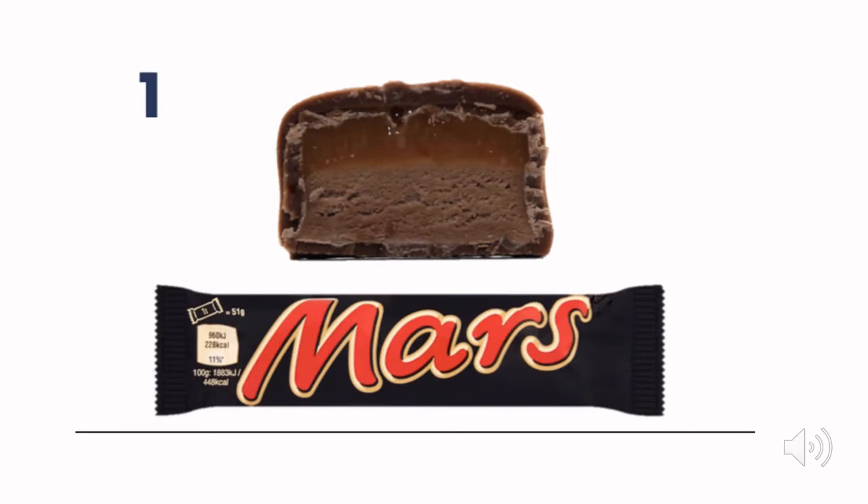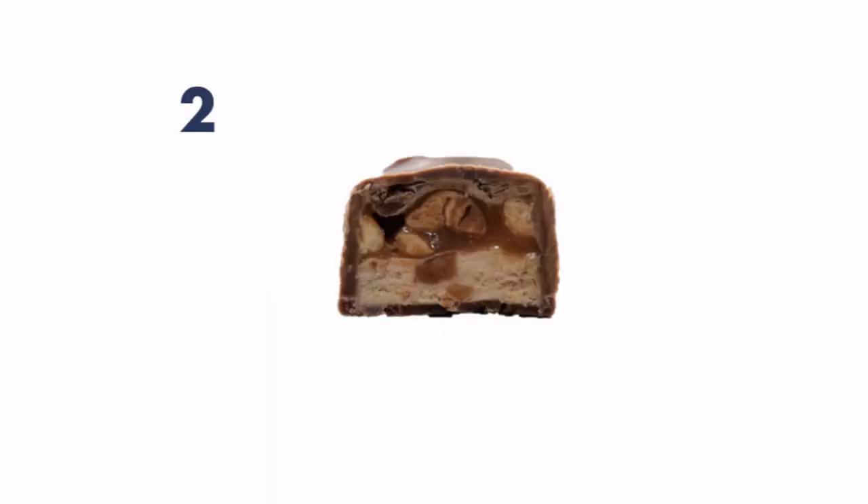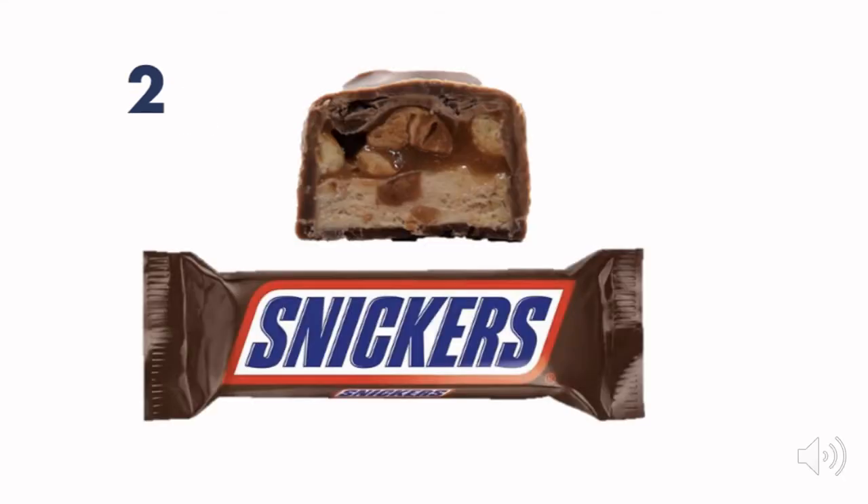Give a big tick if you got a Mars Bar — these are the ones with caramel and then the chocolate nougat at the bottom. They're still good! And these are the ones with the nuts in them — you might not be allowed them in school, but they're Snickers.